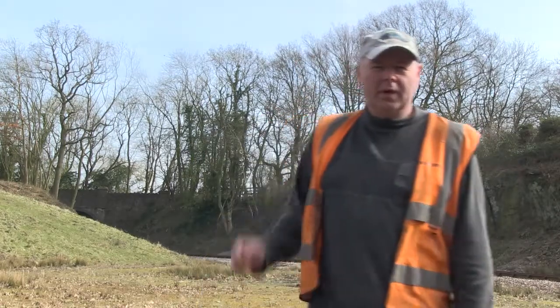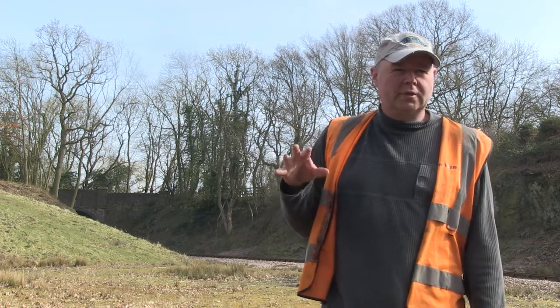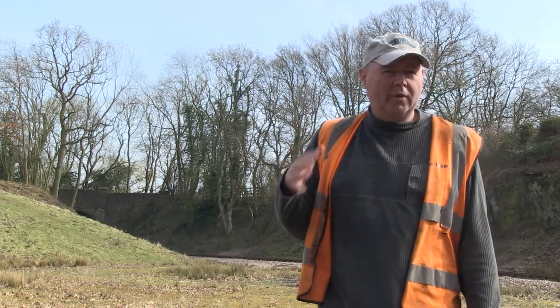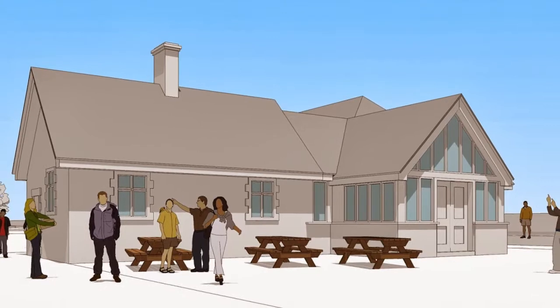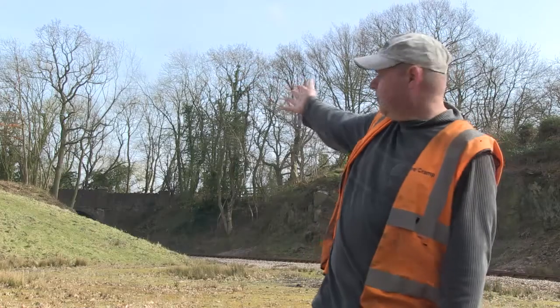The plans for the heritage centre are to basically relocate three old granite buildings which have their own history, but are currently in a poor state of repair or stand to be lost because they're deteriorating. We want to take those down and rebuild them stone by stone to create the community heritage centre, which will be up on the top of the bank behind me in front of the trees.